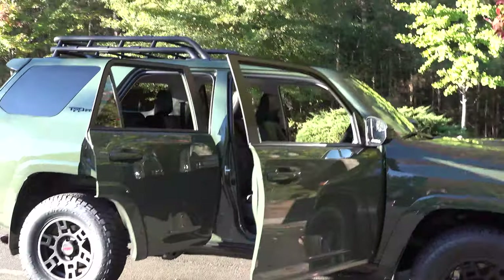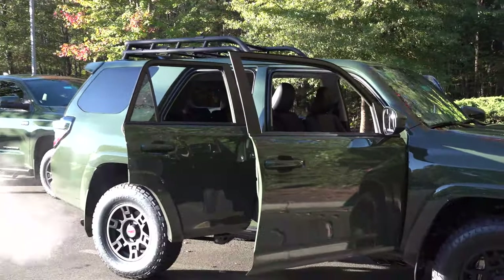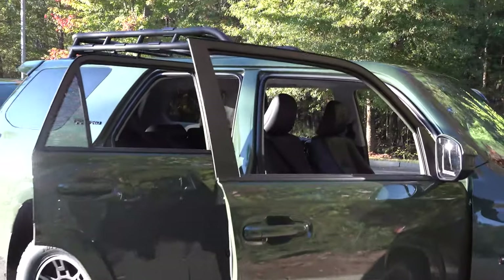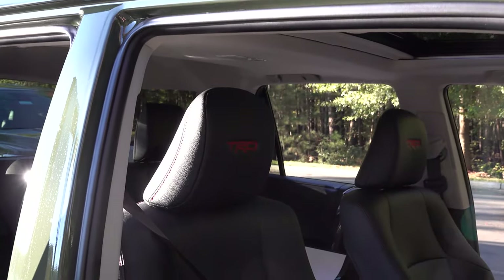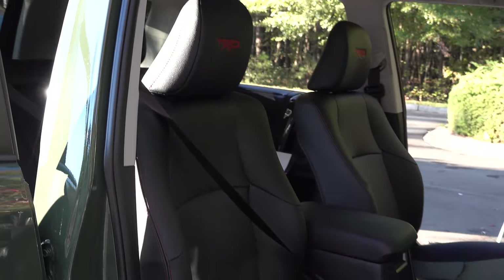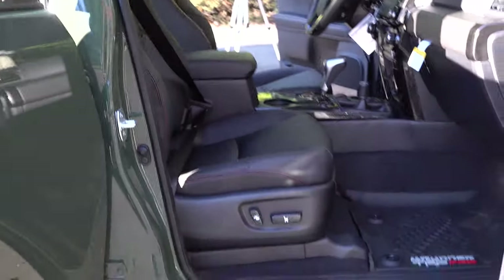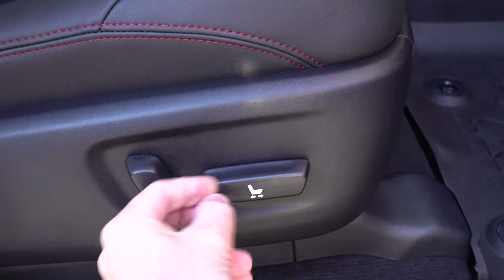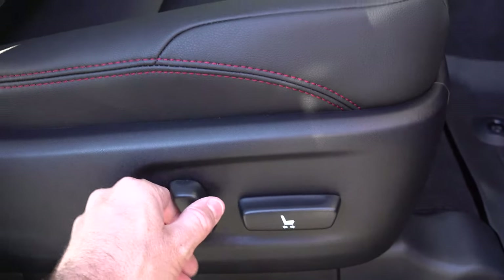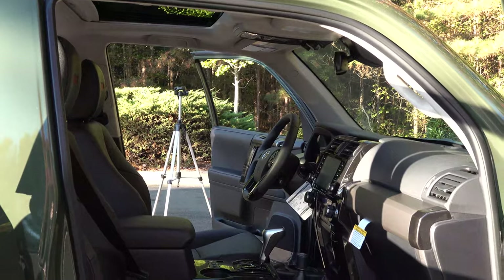I love the Army Green 4Runner and the Army Green Tundra. Now we've got TRD headrests here with the red contrast stitching. The Tundra's seat goes sideways — back and forth — and this is the back of the seat. In contrast, the 4Runner does not have lumbar support in the front seat.